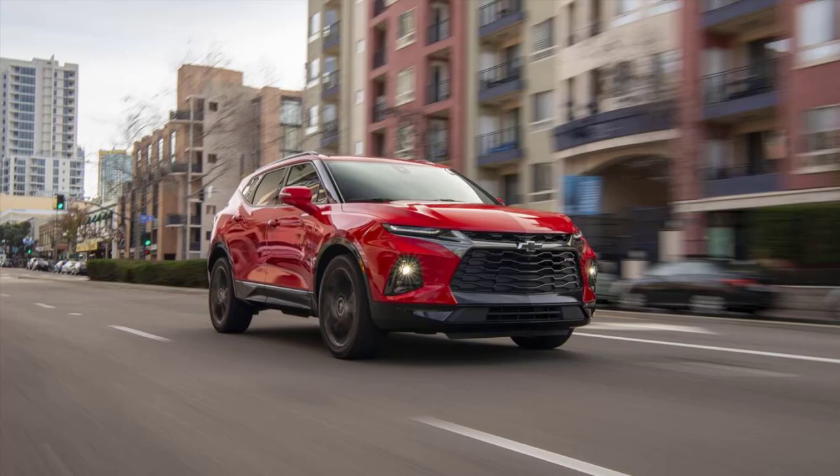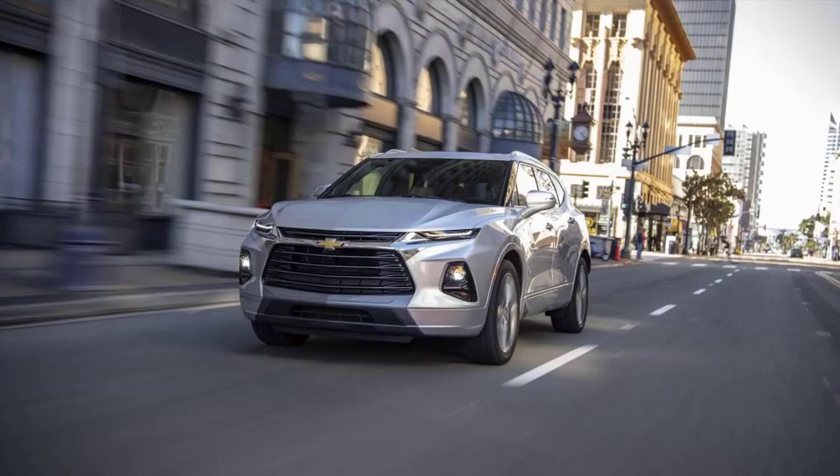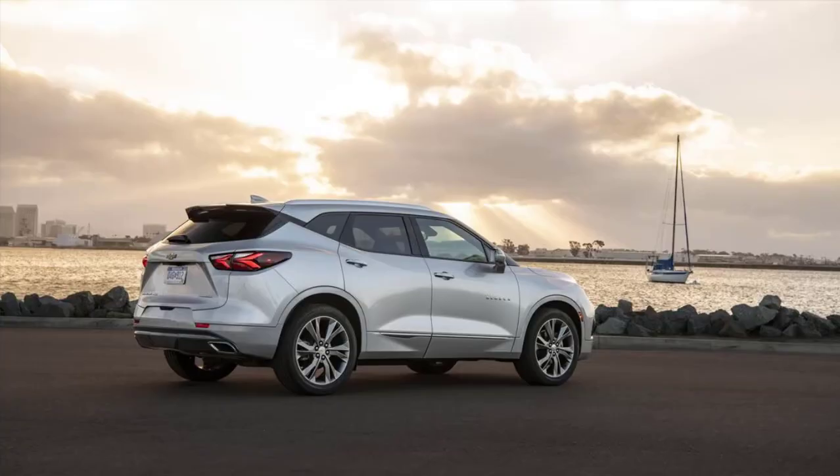Hence, Chevrolet introduces an all-new Blazer — and no, it is not anything at all like the iconic K5 Blazer you used to go mud-bogging in back in the glorious 1970s.